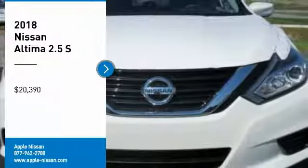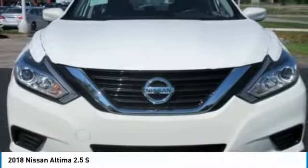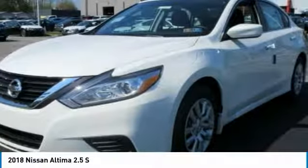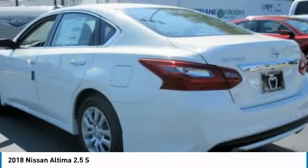Come test drive the 2018 Altima. The Nissan Altima offers advanced features to make life easier, including push-button ignition, which comes standard.